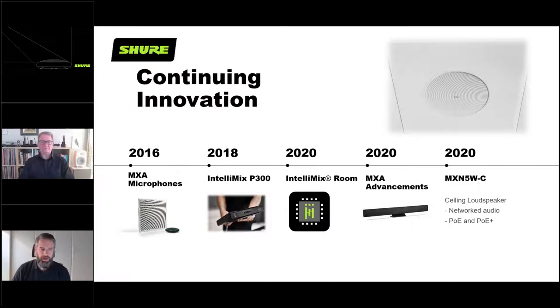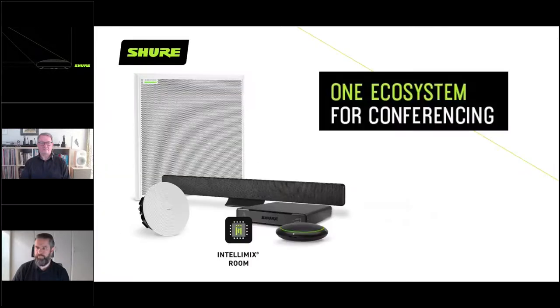We have also brought in a Dante-enabled Power over Ethernet ceiling loudspeaker, because we've noticed that the conference room of the future really does need an end-to-end solution. The MXN5C is the answer to that question of how to provide that end-to-end solution. It is mounted in the ceiling, doesn't require any further application, and is powered over PoE, which opens up all sorts of possibilities. That's the current ecosystem of the MXA microphone range - all the various microphones, a loudspeaker, and Shure-tailored processing designed to get your equipment sounding its best without much effort.